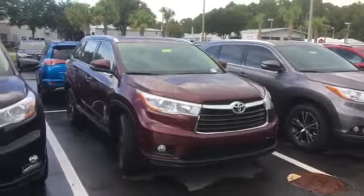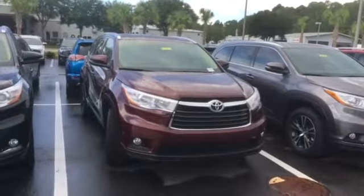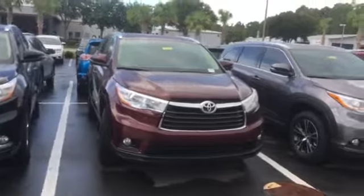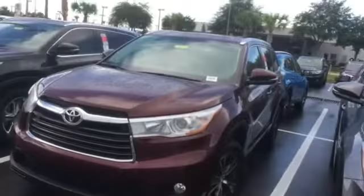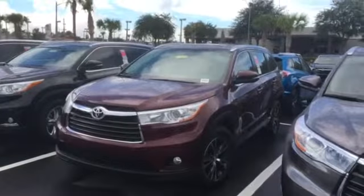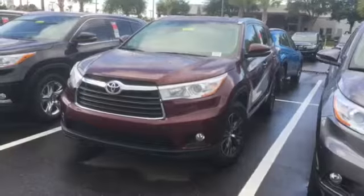This is one of our many 2016 brand new Toyota Highlanders in stock. This one in particular is a 2016 Toyota Highlander XLE front wheel drive in the Ooh La La Rouge with the almond tan interior. According to the two-car, this is the exact model, color combination, and vehicle that you selected online, equipped exactly the way you wanted it.